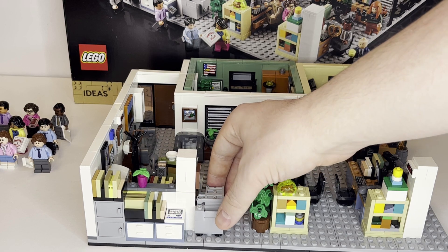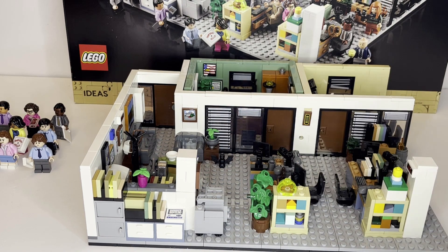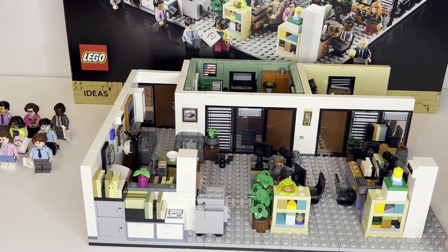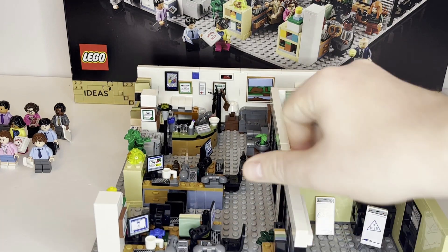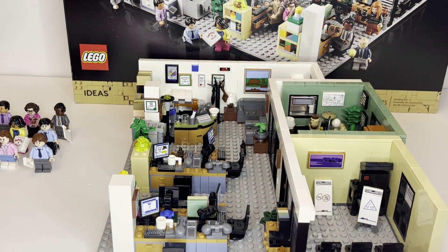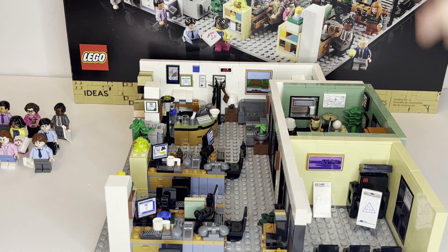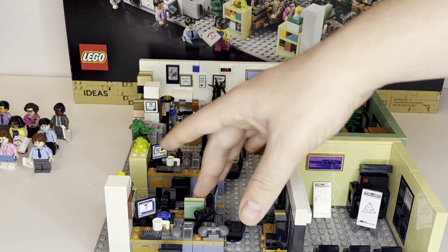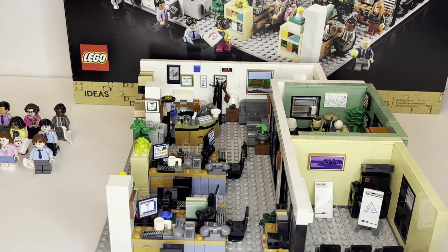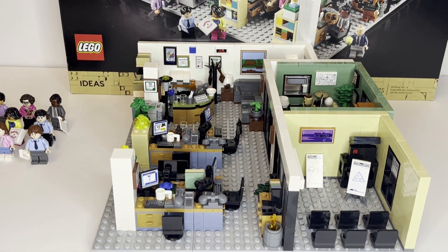You have these nice bookshelf builds, and you can see a nice layout of the set. There are some of the different computers and whatnot. This is what I meant — all these builds are very similar with some slight differences. You've got this nice reference of a fire in the trash can there.